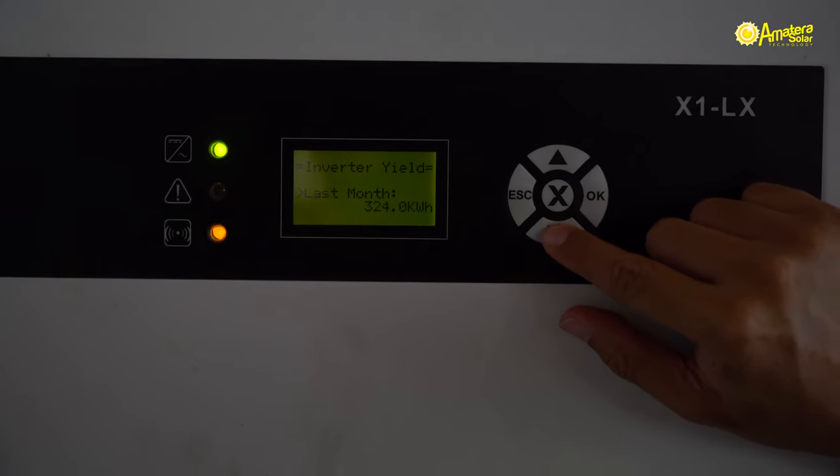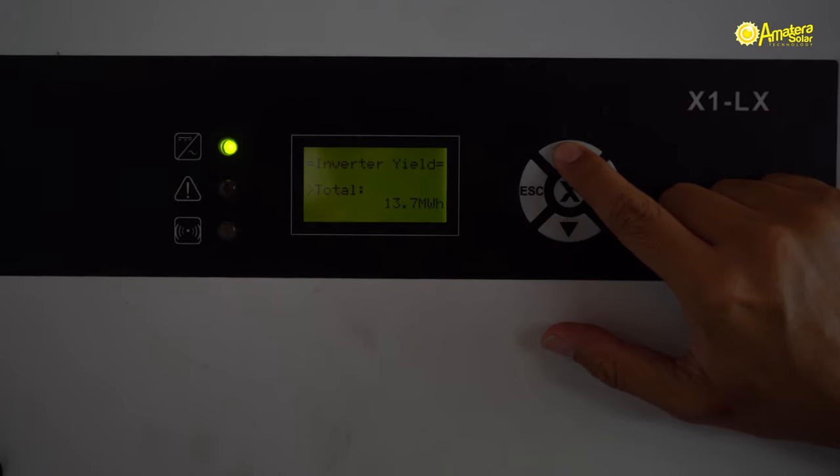Since the beginning, this system has generated a total of 13.7 megawatt hours or 13,700 kilowatt hours. That's equivalent to close to 150,000 pesos in electricity bill savings since we installed this solar power system.